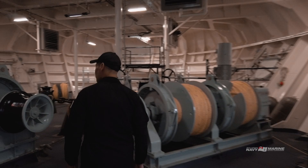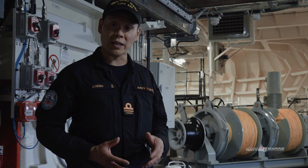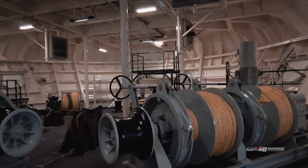Welcome to the cable deck. You'll notice that the entire deck is enclosed in itself. This allows our sailors to work safely and comfortably, especially in the Arctic where temperatures can drop to 30 degrees below zero.